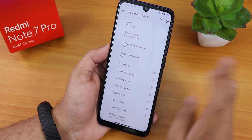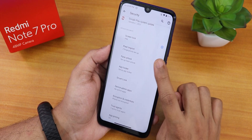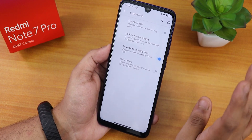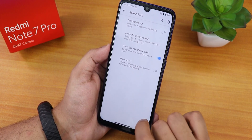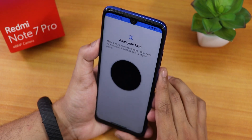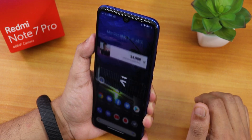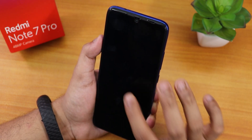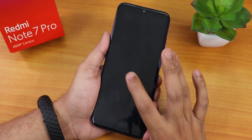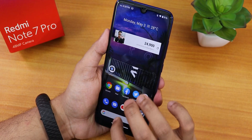In security settings there's Pixel Imprint for fingerprints, with scramble layout and quick unlock options. There's also face unlock — I'll set it up now. After setting it up, double tapping to wake and the face unlock works fine and unlocks quickly. Putting the phone toward my face it unlocks, so the face unlock speed and reliability is 100% amazing.